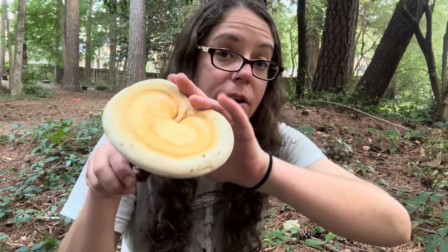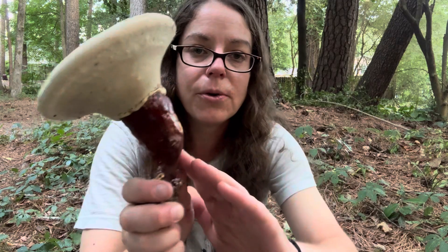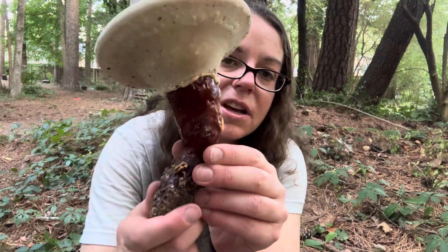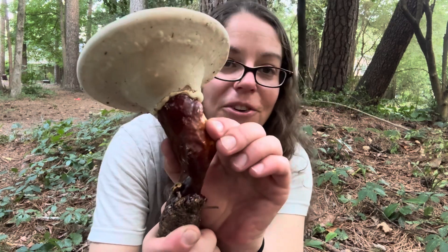Ganoderma curtisii is a native species, but you have other Ganoderma or reishi mushrooms that are not. These lighter colors are a very strong indication that you have one of these golden reishi on your hands.